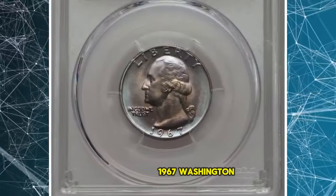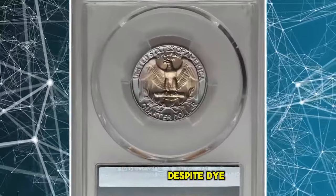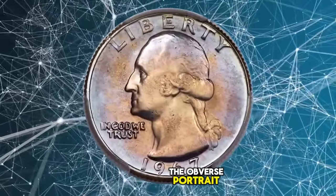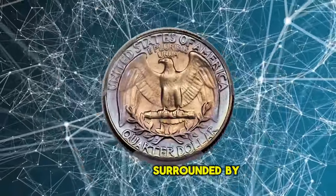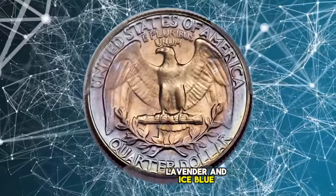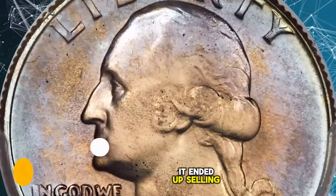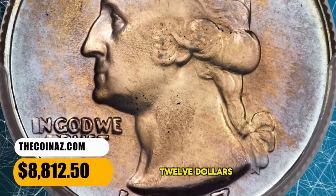1967 Washington Quarter. The strike is bold despite die wear that produces metal flow lines in the fields and on areas of the obverse portrait. Both sides display champagne interiors surrounded by lovely lavender and ice blue border toning. No major abrasions are observed. It ended up selling for $8,812.50.